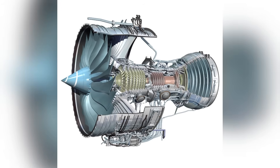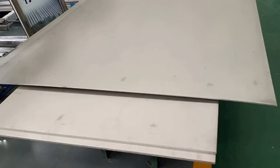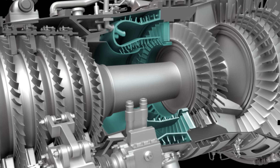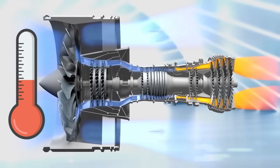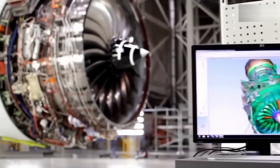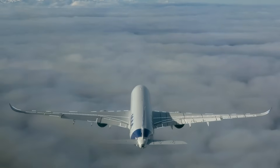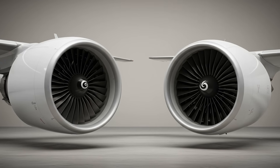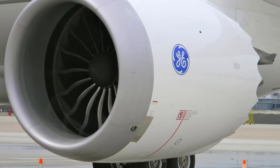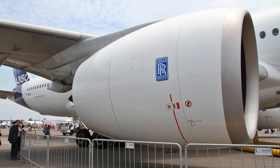The Trent XWB takes a more conservative approach, using advanced metal alloys and thicker titanium fan blades along with highly refined internal cooling systems. Instead of allowing temperatures to rise higher, Rolls-Royce focuses on controlling heat precisely and consistently to ensure predictable wear patterns and long service life. This reflects a broader philosophical difference: one engine pushes thermal limits to gain efficiency, while the other manages heat carefully to preserve durability.